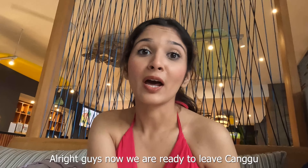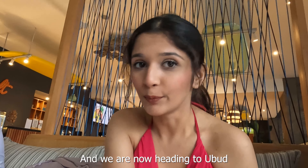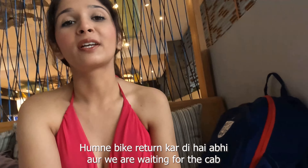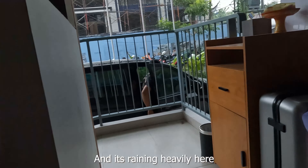All right guys, we are ready to leave Canggu and we are now heading to Ubud. Here's Nikhil - we have returned the bike now and we are waiting for the cab. Our bikes are ready too and it's raining really hard here.